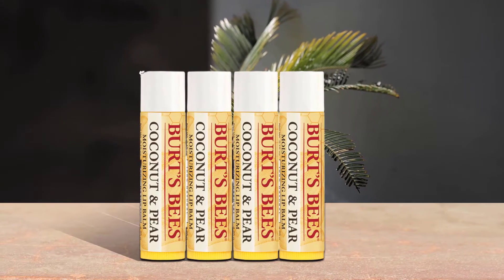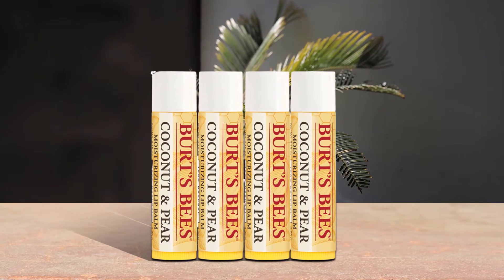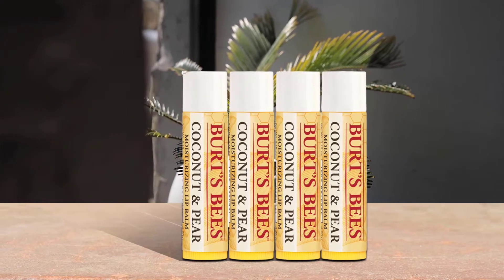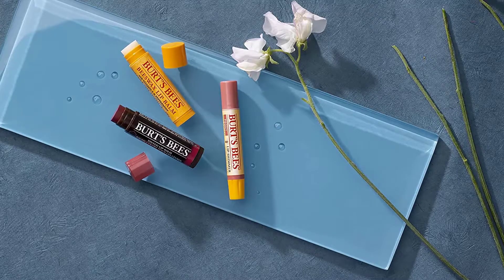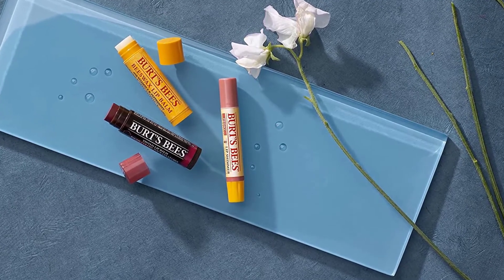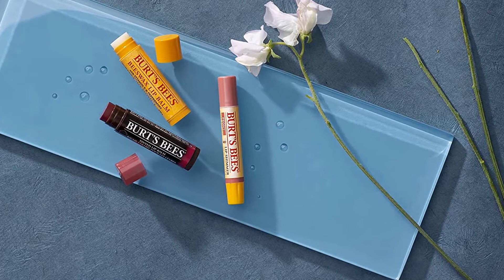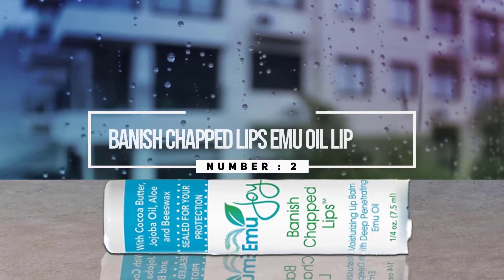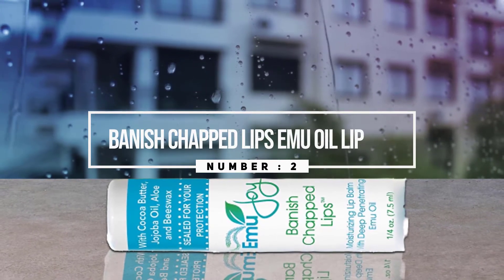Conveniently tuck a tube into a pocket or purse so that you can keep natural nurturing lip care handy. This 100% natural beauty product is free of parabens, phthalates, petroleum, and SLS, and will beautify and revitalize your lips. Use these natural Burt's Bees moisturizing lip balms to make lips feel their best.